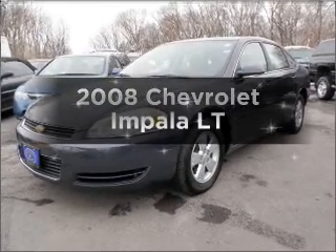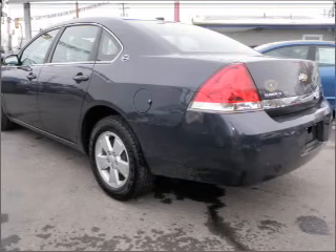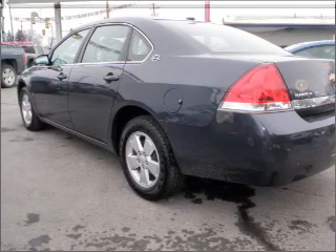Introducing the 2008 Chevrolet Impala. If you're looking for a first-rate auto, this one could be yours today. With a solid six-cylinder engine that responds smoothly to its automatic transmission.